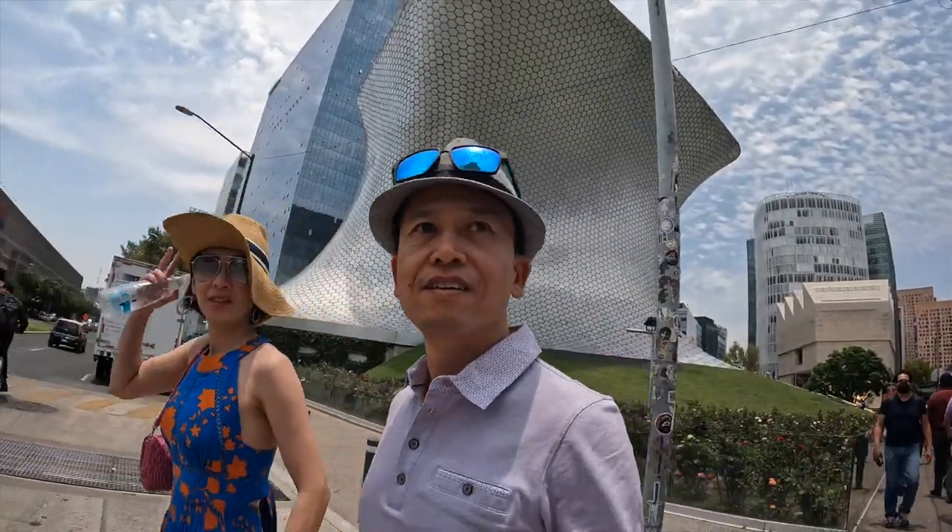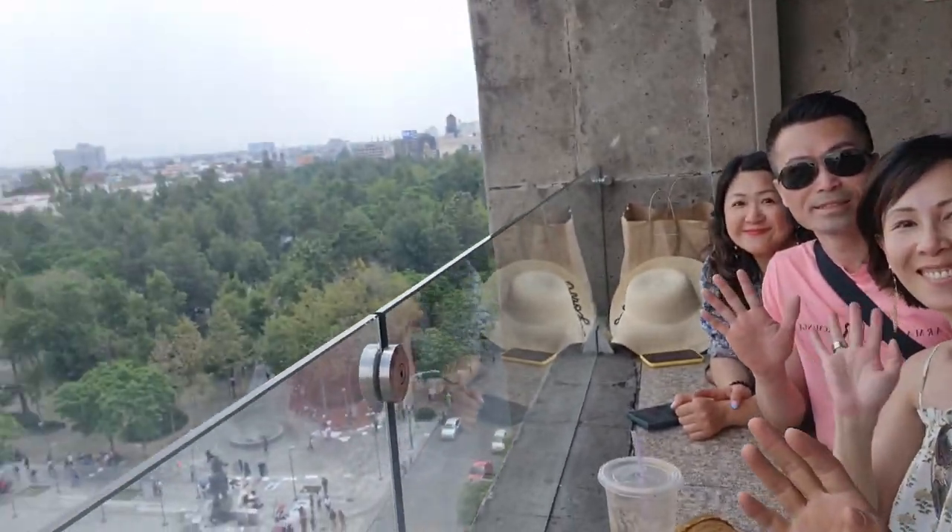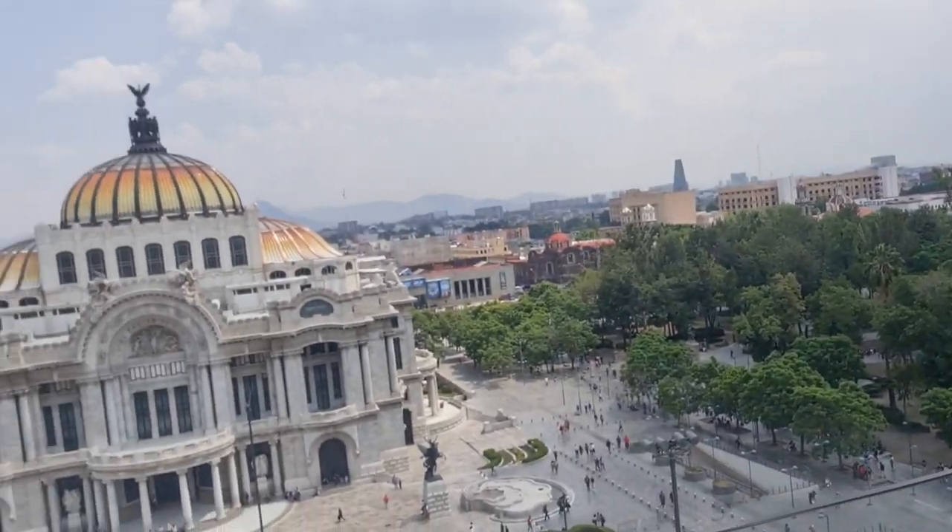Hey, welcome back to Chasing the Sun. I'm Eric and I'm Janie. We continue our Mexico City travel series, and in this video we'll share with you the attractions and things to do for those of you who haven't been here before.